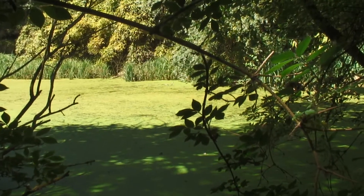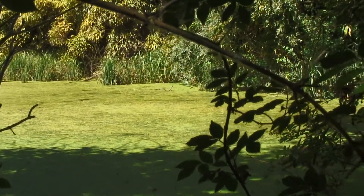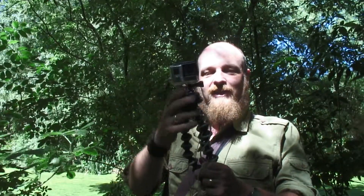Hello, I'm Daniel. We're now in a secret location somewhere in Suffolk at a secret pond. I've got a GoPro camera here attached to a gorilla pod, and I've got a piece of string attached to it.